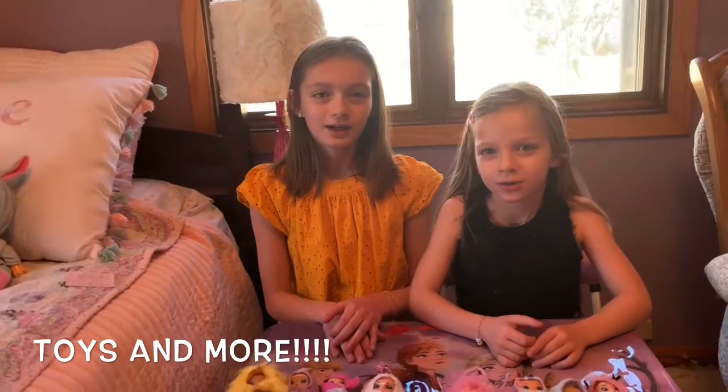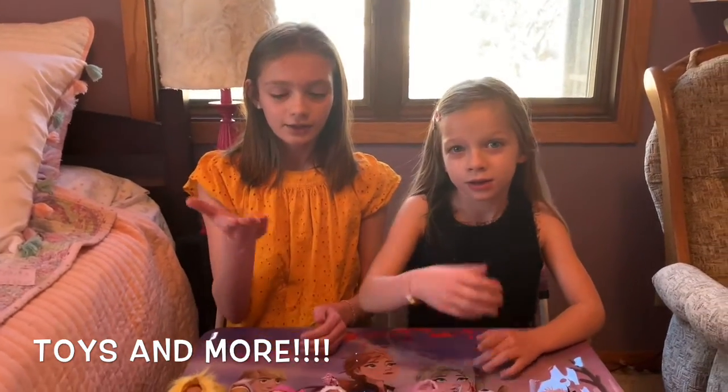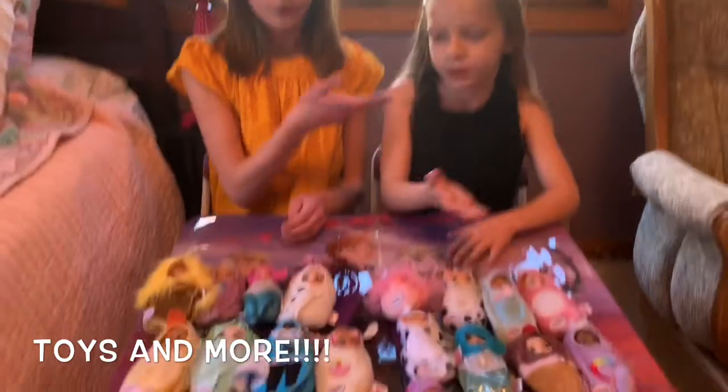Welcome to Toys and More! Hey guys! Welcome to a new channel, Toys and More. Today we will be introducing ourselves to you, and we'll also be introducing our toys to you. So let's get started.